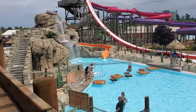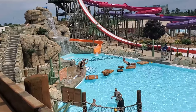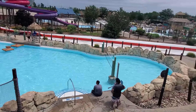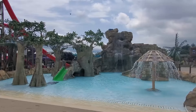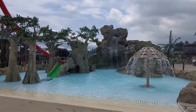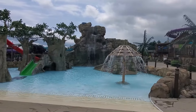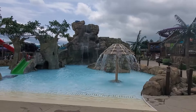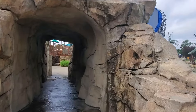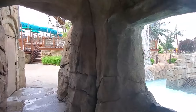The last attraction on the tour is Blue Iguana Lagoon. This activity pool features an obstacle course and a volleyball court. On the other side of the rocks and waterfalls is a play area for children. The park has these kids' areas spaced out, so there is always an option nearby if groups need to split up to watch the little ones. This area also has a mermaid meet and greet, but it's a special event that only runs a few times during the summer.